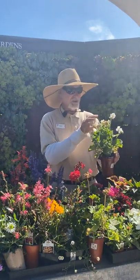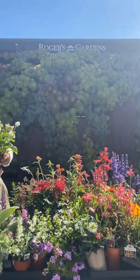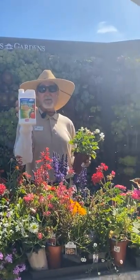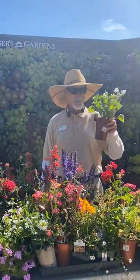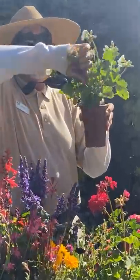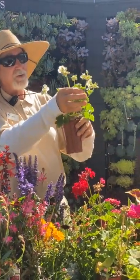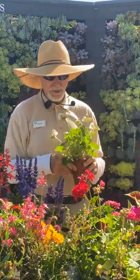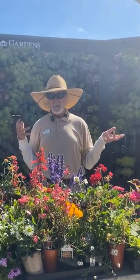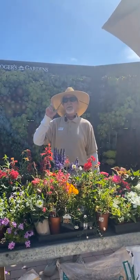One thing to watch with geraniums — if you see the flowers being eaten, they get tobacco budworms easily. There's an organic spray called spinosad that works well for caterpillars, and definitely for geranium budworms. When a flower spike is done, pop that whole spike off so the new growth below will shoot and you'll get flowers quicker. Keep pinching and deadheading them so they keep reblooming.